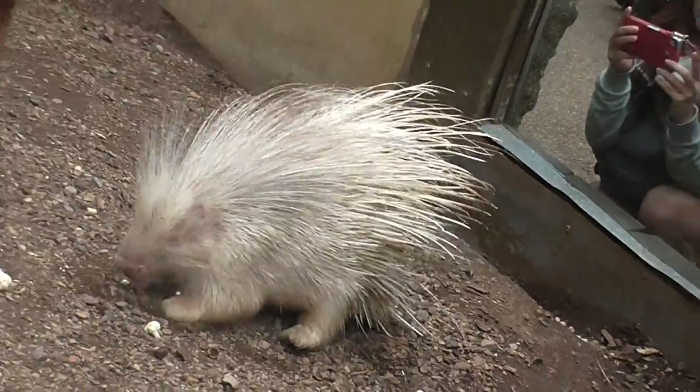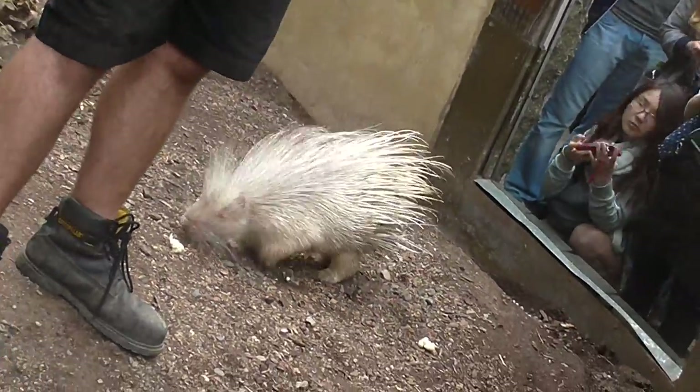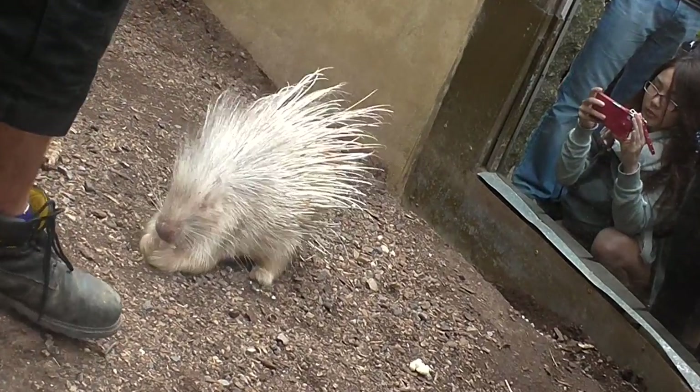The second way: if she was to run backwards into me now, apart from me being injured, she would leave six or seven quills in my leg. So if a lion has six or seven quills left around its mouth and it can't get rid of them, it won't be able to eat, it won't be able to hunt, and therefore it will die from starvation.